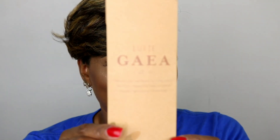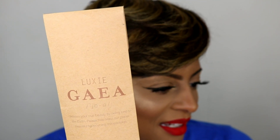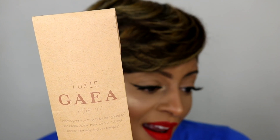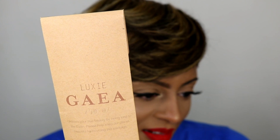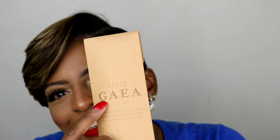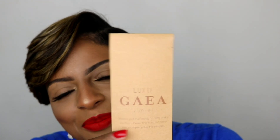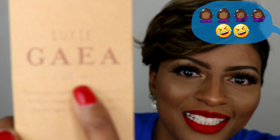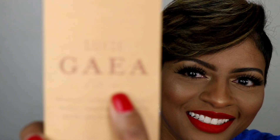The next item is the Luxie Gaea three-piece brush set, and this retails for $30. I was trying to figure out the pronunciation — it's right here on the packaging: Gia. That's how you pronounce it. Slow moment! Alright, let's open the brushes.